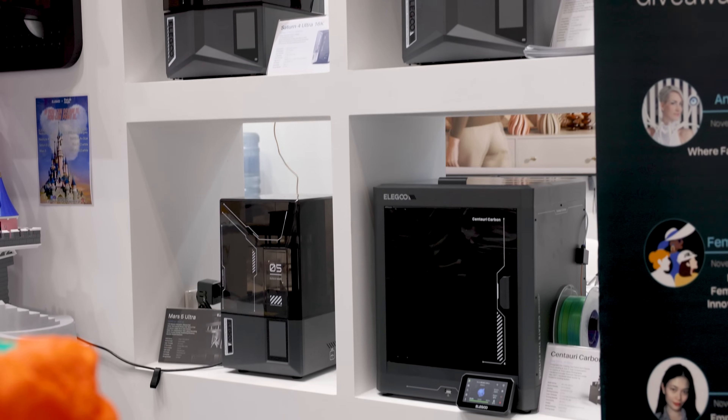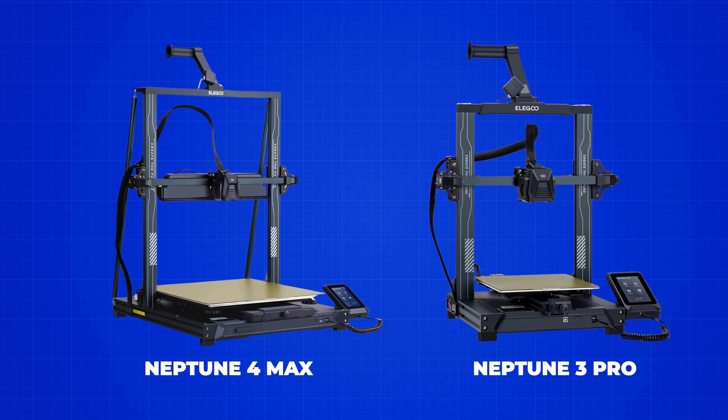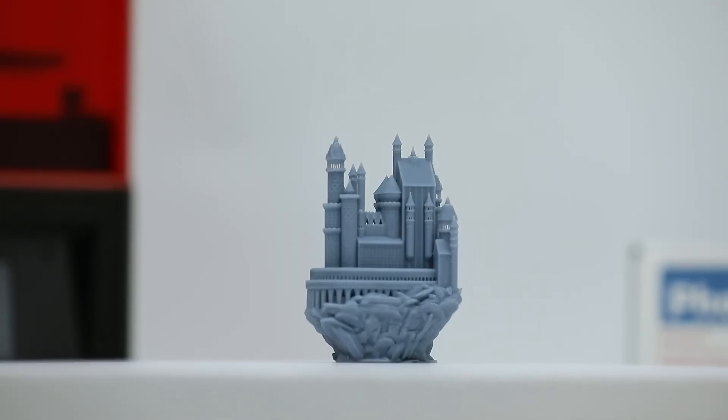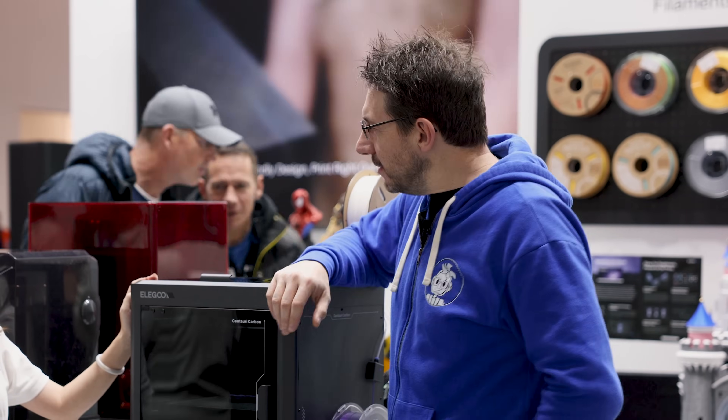What was Elegoo's thinking in coming out with a CoreXY machine? Because historically, like the Neptune series, it flings the bed back and forth — back-swing there. And historically, Elegoo has been great at resin 3D printing. So this is kind of a new direction. How did Elegoo come about the decision to do this?